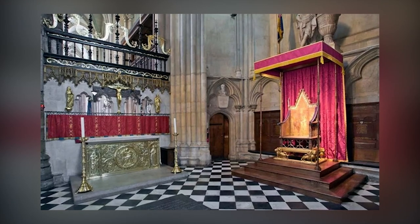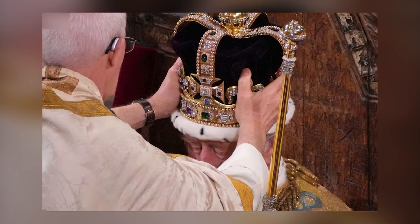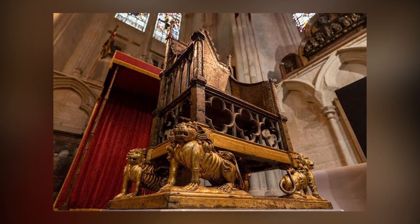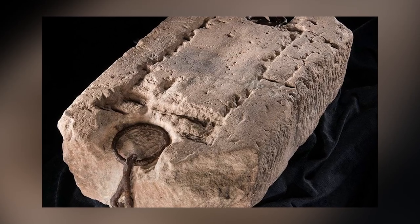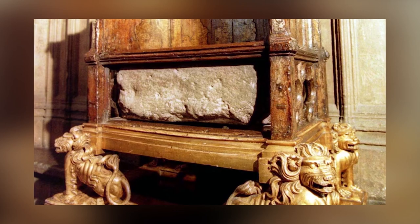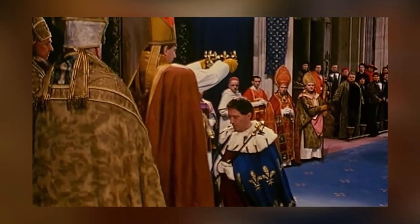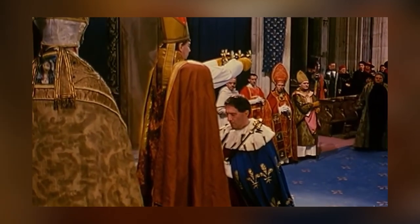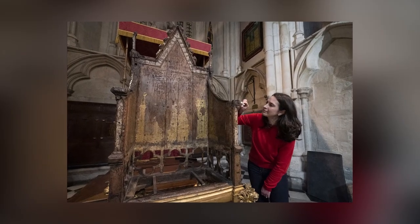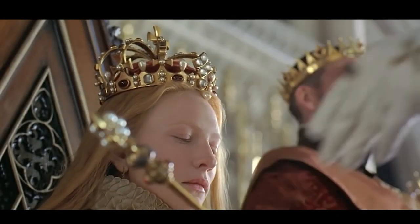The Coronation Chair is a wooden chair that plays a significant role in the coronation ceremonies of British monarchs, and was recently seen in the coronation of Charles III. Commissioned by Edward I in 1300, its purpose was to hold the Stone of Scone, a symbol of Scottish sovereignty. Edward brought the stone to England in 1296 to signify his reign over both England and Scotland. In 1996, the Stone of Scone was returned to Scotland, but it remains a part of all coronations. It is known that Henry IV was crowned while seated in the chair in 1399, and since then, nearly every British monarch has sat on the chair during the investiture ceremony, where they receive the regalia and are crowned.